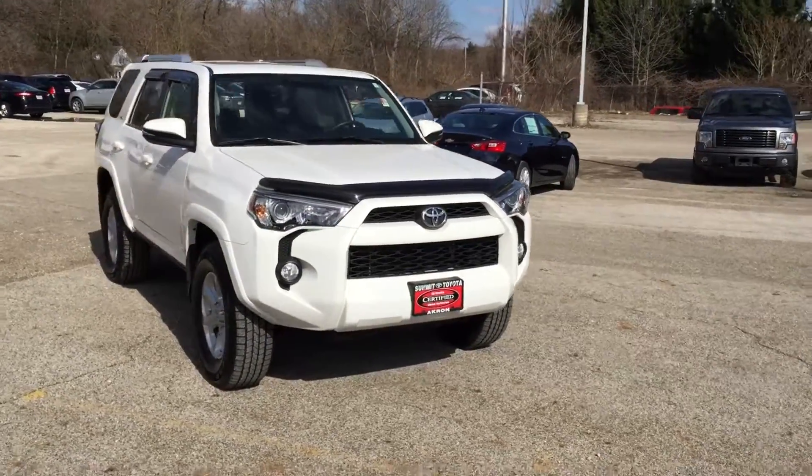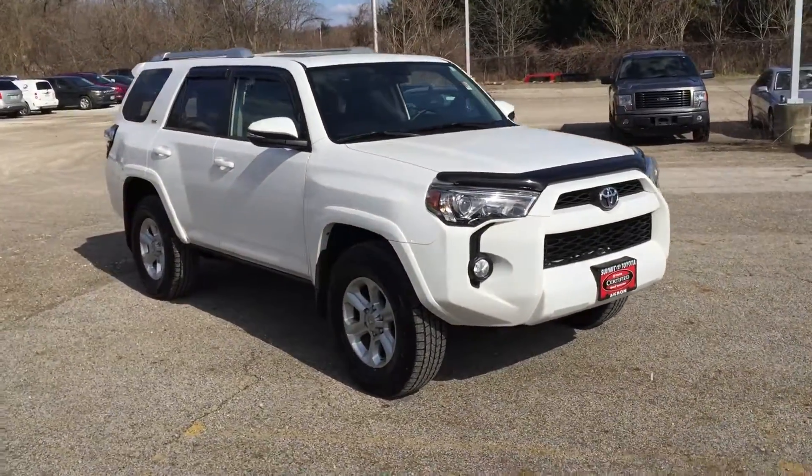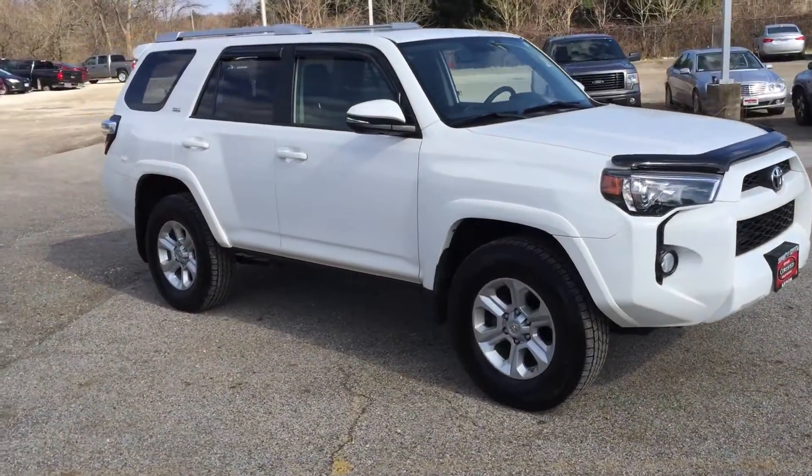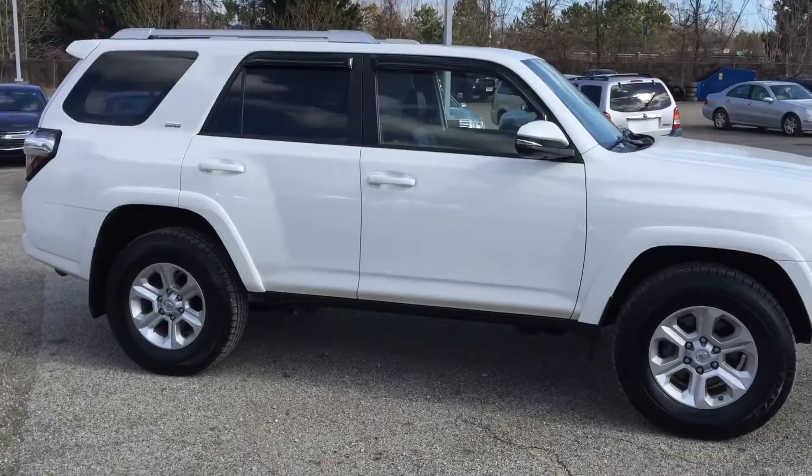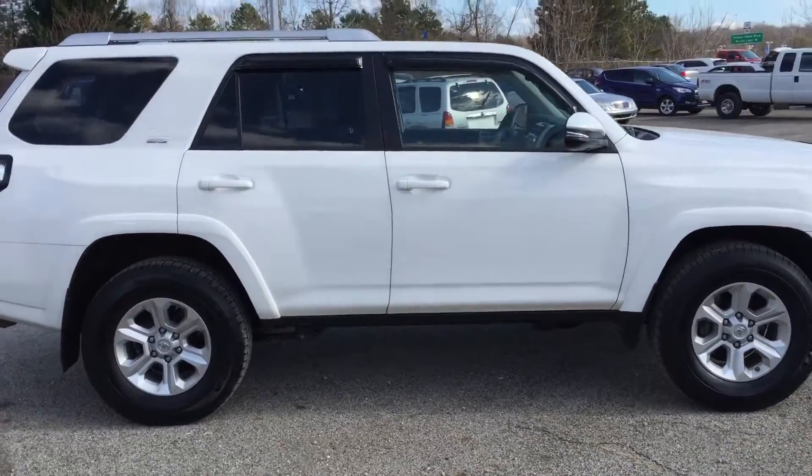Hey, this is Nick here from Summit Toyota doing a quick walk-around video on this gorgeous day of the 2014 SR5 Premium 4Runner. This vehicle has 28,000 miles on it and it is a certified pre-owned.